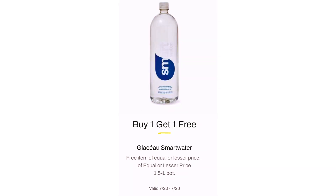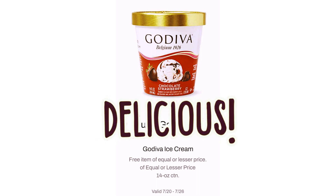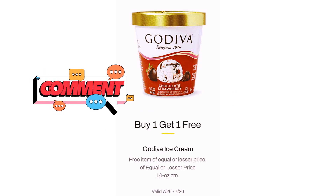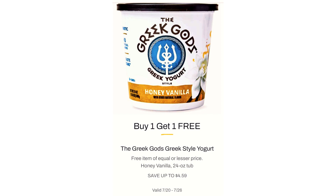Glaceau Smart Water, Buy One Get One Free. Godiva Ice Cream, Buy One Get One Free — this looks delicious! Comment below what you think of the items and prices so far. Gold Peak Tea, $8.69 for two six-packs. The Greek Gods Greek Style Yogurt, $4.59.